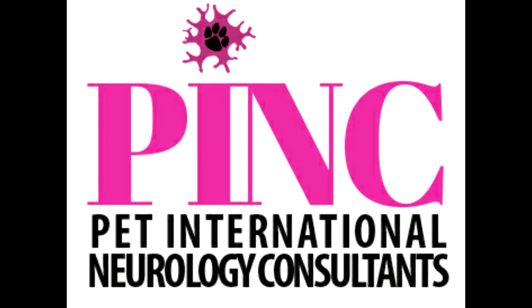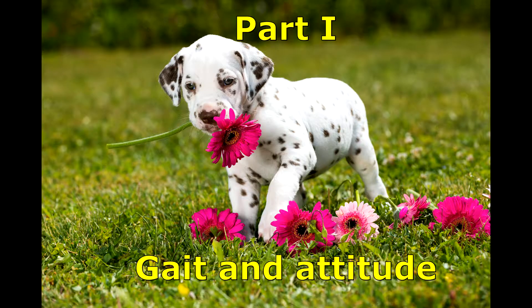Pet International Neurology Consultants presents Part 1 of the Neurological Exam: Gait and Attitude.